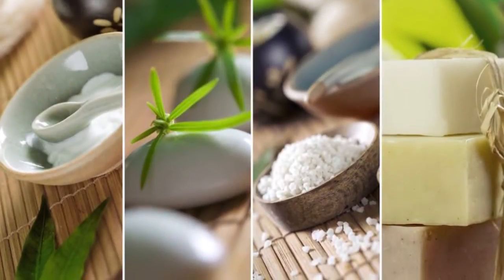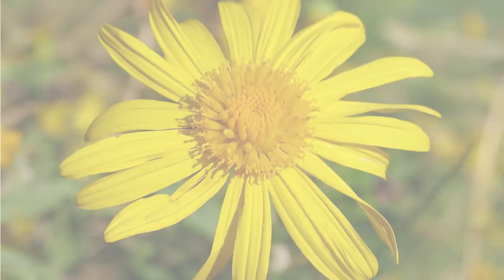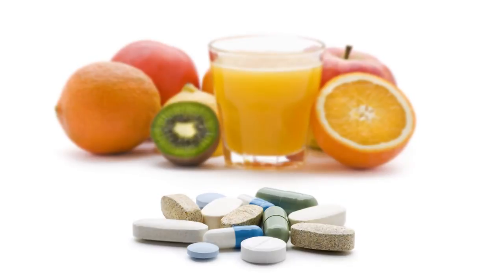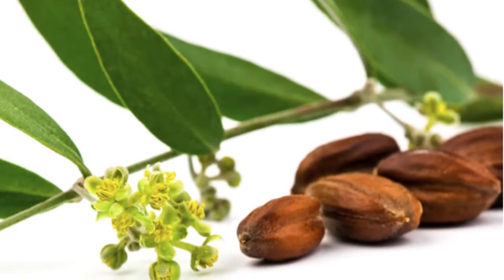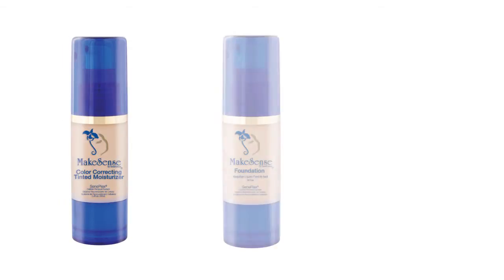Naturally protecting skin from the sun and atmosphere, with a blend of beneficial antibacterial and anti-aging ingredients including arnica flower extract, vitamins A, B, C, and E, jojoba seed extract, and centiplex complex.